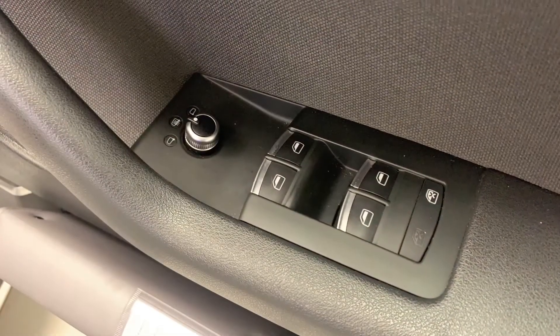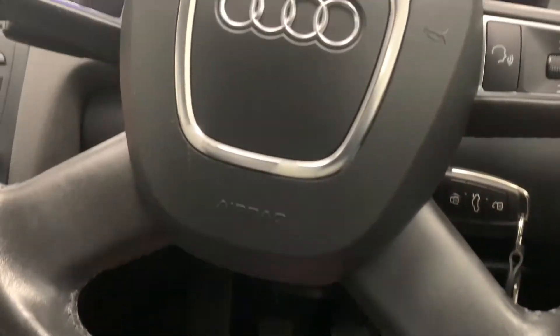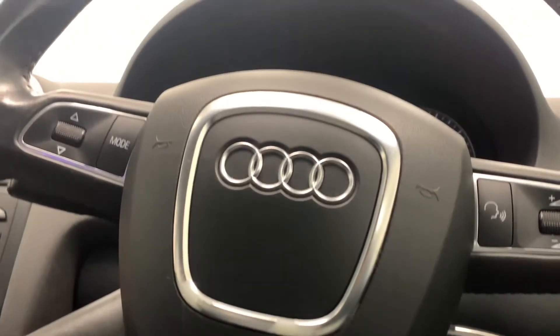Looking at some of the features, we've got electric windows and mirrors as well as a leather trimmed multi-functional steering wheel featuring the silver accents.